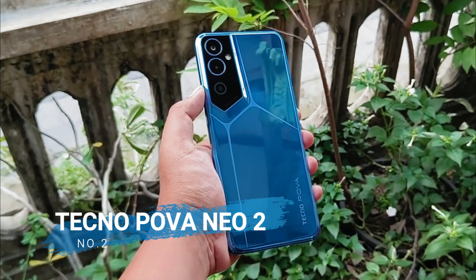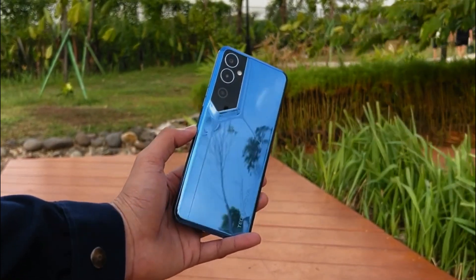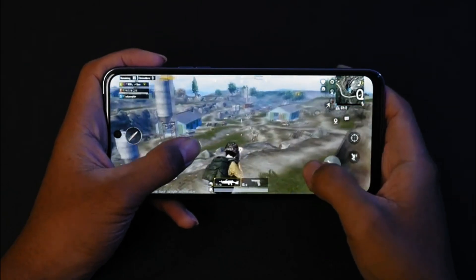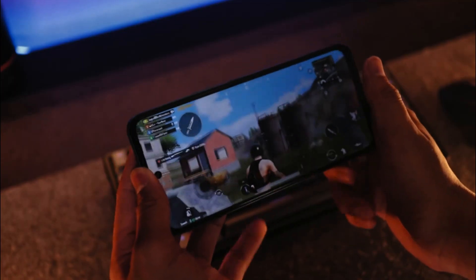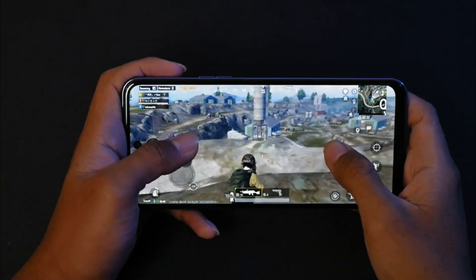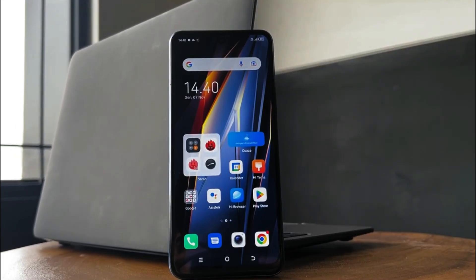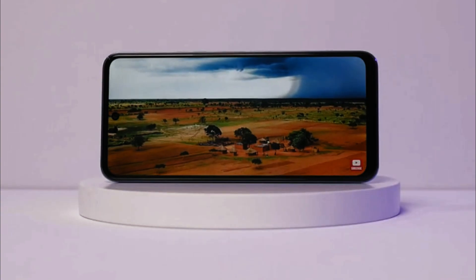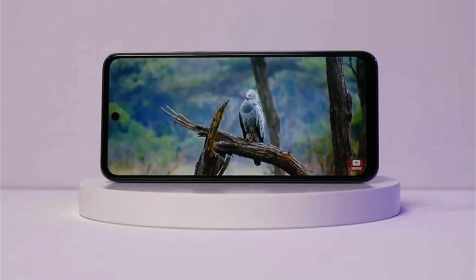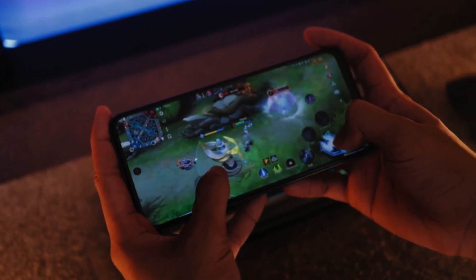Number 2 is the Technopova Neo 2. The Technopova Neo 2 was introduced in Indonesia as a gaming cell phone with capable performance, but offers a more affordable price when compared to competitors in the same class. It has a wide 6.82 inch IPS screen, providing satisfaction when playing games and enjoying multimedia content. The screen already supports a 90Hz refresh rate.